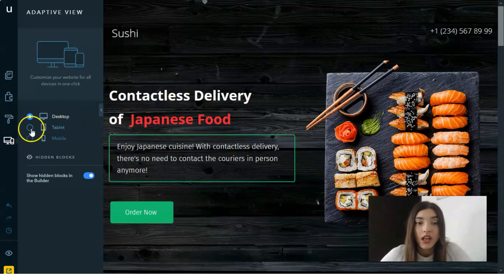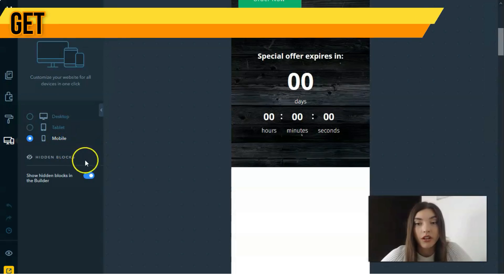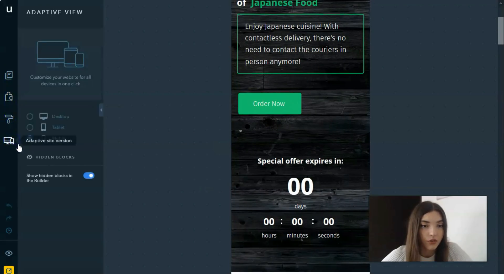The adaptive side view lets you play with the desktop version first, then the tablet version, and finally the mobile design. It shows you exactly how the site will look on each device. Let's go back to the builder in desktop mode.